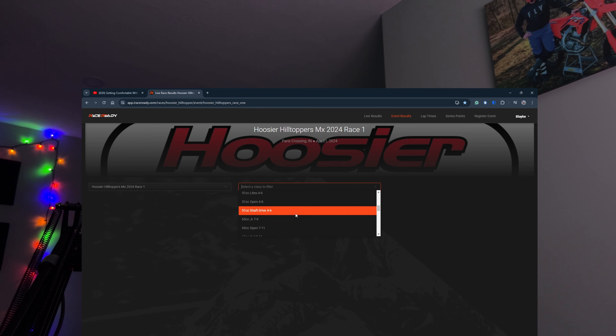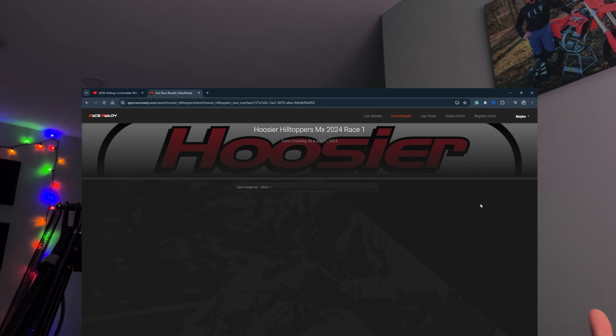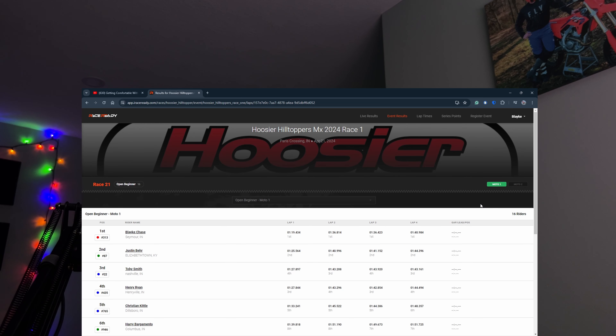Now we're on my past race and looking at my lap times. I raced Open Beginner — didn't really know where I was going to stack up, just wanted to be comfortable. The first lap is cut short for everybody. In Moto 2, we pretty much stayed around the 1:36 area, moved up to 1:40. This is still on the old suspension. The slowest lap that day was 1:40.